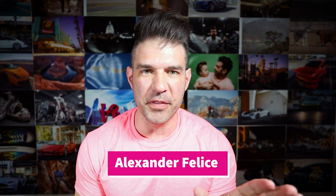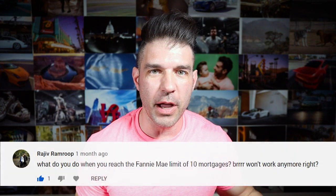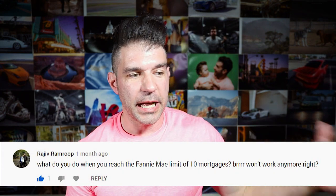What's up my friends, Alex here. Today I'm going to tell you about the 10 mortgage limit with Fannie Mae. Somebody on my YouTube from the last video asked — Rajiv — he said, how do you get over the 10 mortgage limit and doesn't this affect you when you do BURR? Yes, it absolutely does. I thought it was fantastic that I got to make this video about a question that somebody on my YouTube channel actually had. So today I'm going to tell you a few ways to get around the 10 mortgage limit and my favorite way and how I did it.